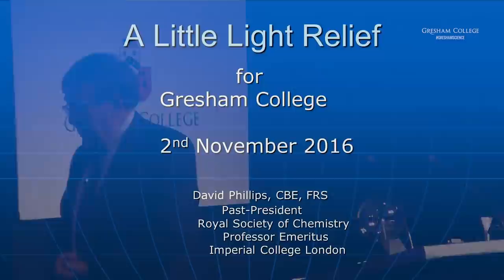It's a great pleasure to be here to give this lecture. I've long wanted to give a Gresham College lecture, and now I'm fulfilling an ambition.